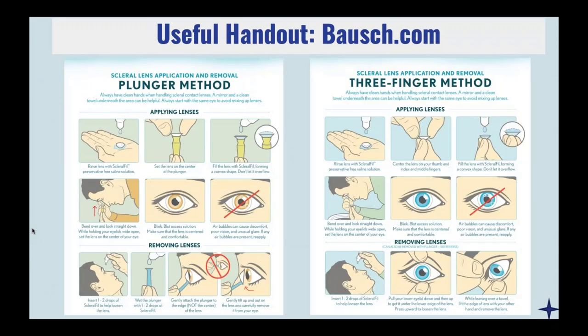I really love the handouts from bausch.com. If you call them, they will actually send you pads of these that you can just tear off. One side of the paper has the plunger method, and the back side has the finger method for application and removal. Every single new patient takes one of these home with them — it's really helpful and easy for us to use in office.